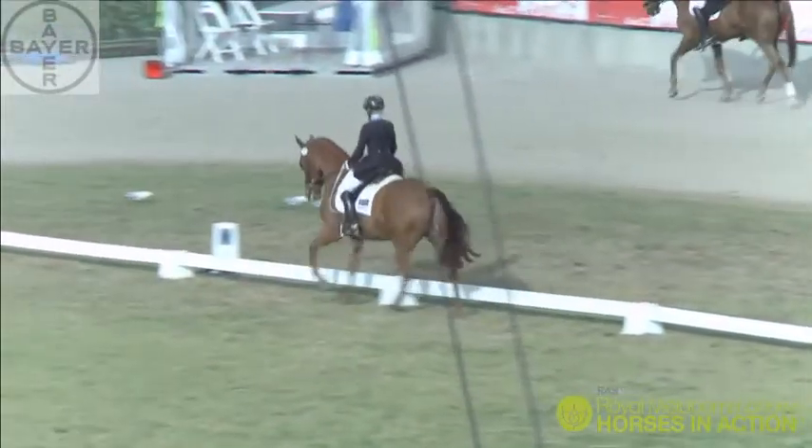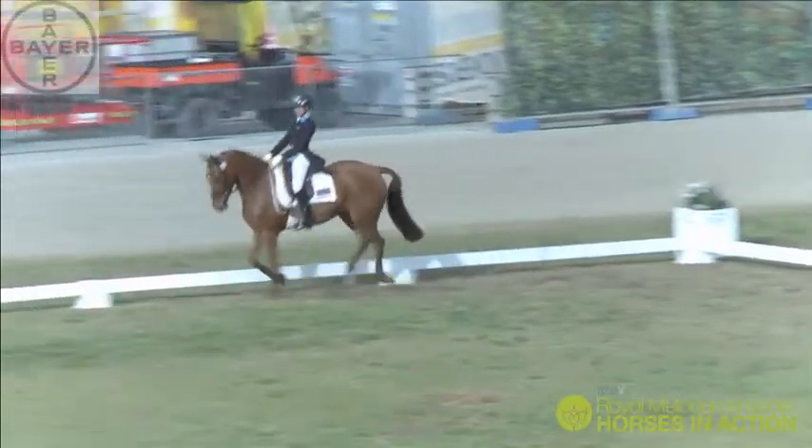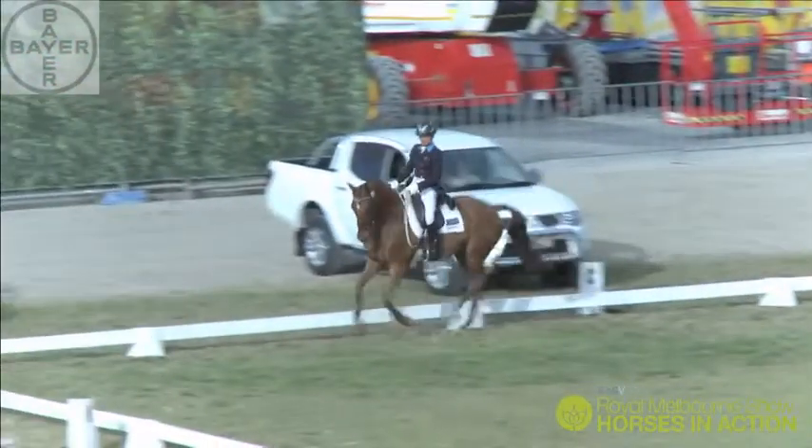Lovely strike off into canter for Amanda. So far, Willy's keeping his little spooky hat neatly on and he's doing a beautiful job.